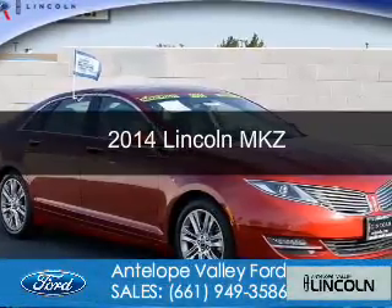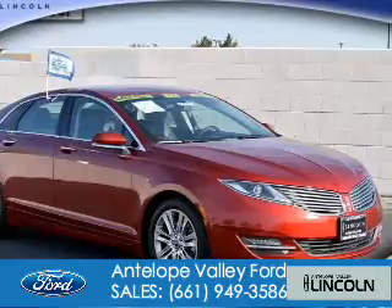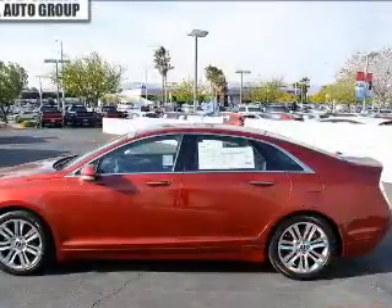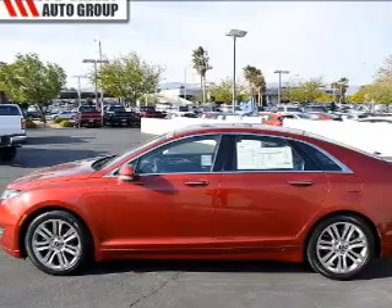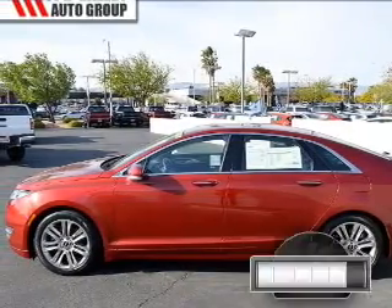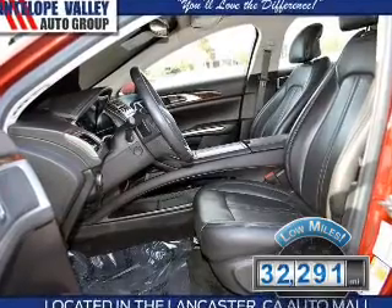This is a certified pre-owned 2014 Lincoln MKZ. It's powered by front-wheel drive, a 3.7-liter six-cylinder engine, and a six-speed automatic transmission. With fewer than 35,000 miles, this vehicle has a long road ahead.